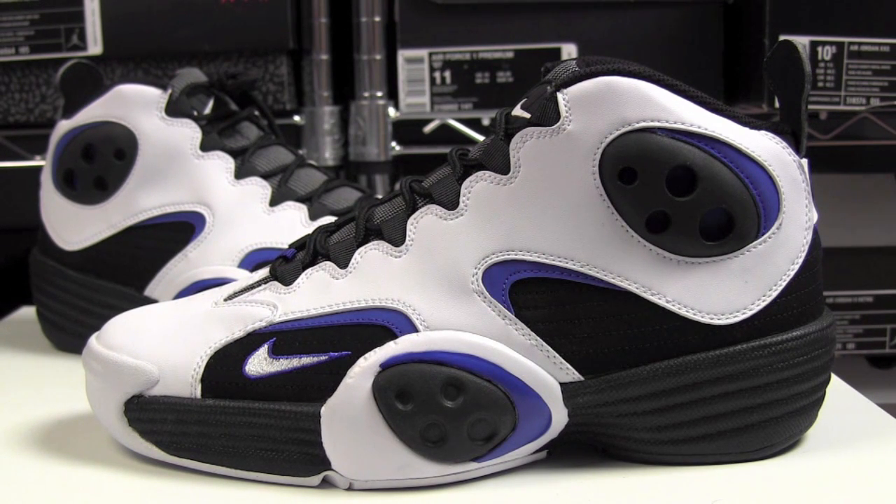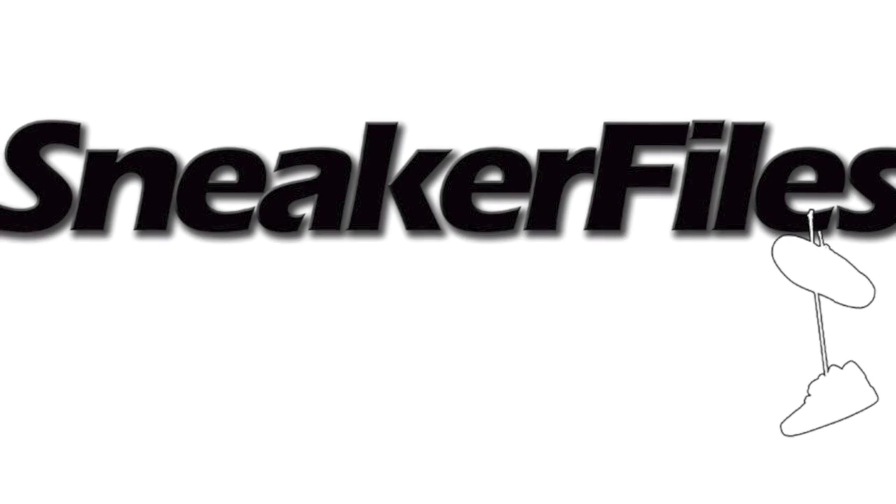Official colorway is white, white, black, and blue. Thanks for watching. Stay tuned to sneakerfalls.com and remember to subscribe. We'll see you next time. Bye.